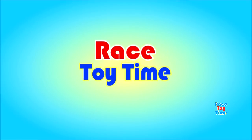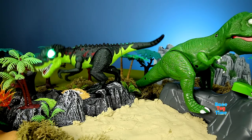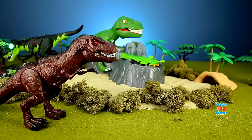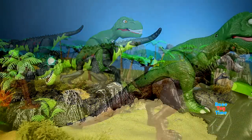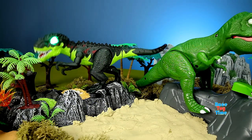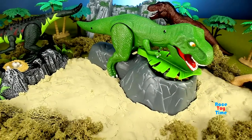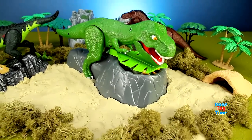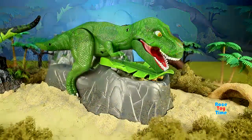Welcome to Racer Time! Hi guys, Racer Time here. Today we're going to rescue some dinosaurs from the nest of the giant T-Rex. Okay, let's get started.